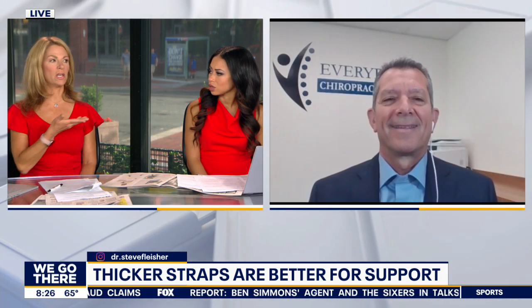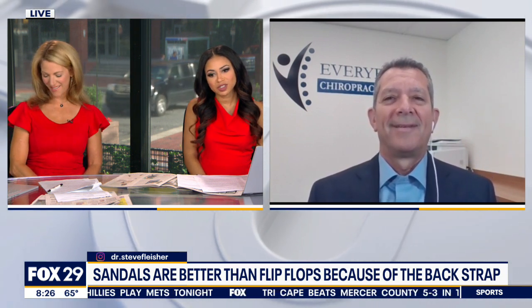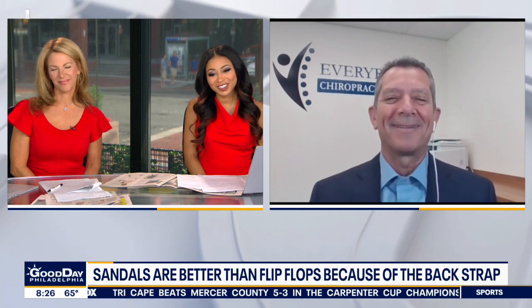My husband's a big fan — he uses them for running. Can you also get those at a place like CVS? You can go to any pharmacy and stand on one of those machines. Foot pads from CVS that you stick in the shoe — they're not the most ideal option, but they're certainly better than regular flip-flops without any support at all. Well, it's certainly good to know. Thank you, Dr. Fleischer!